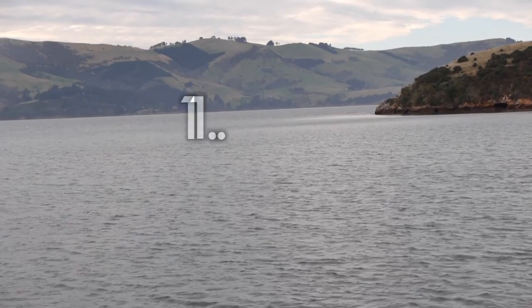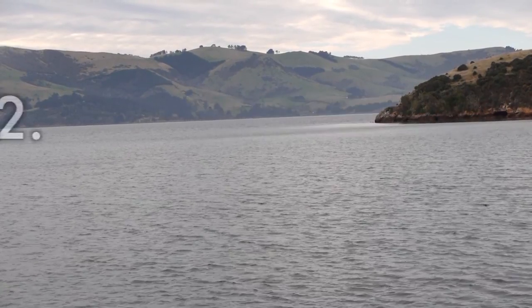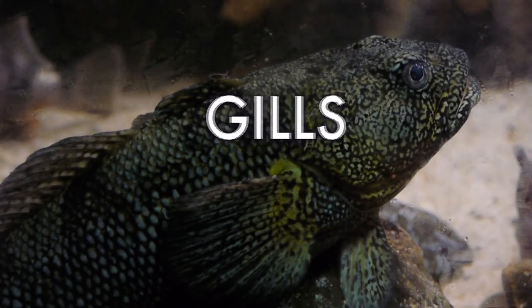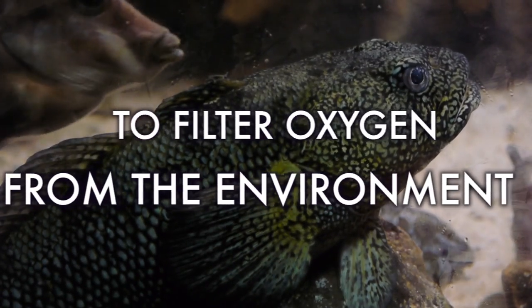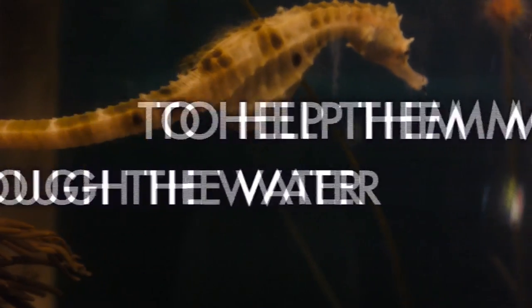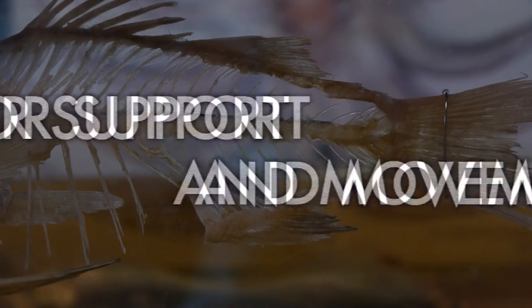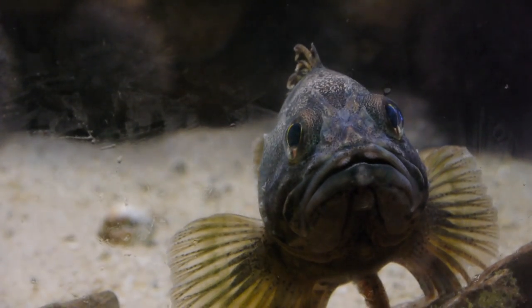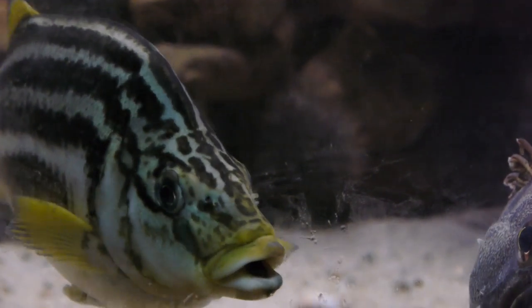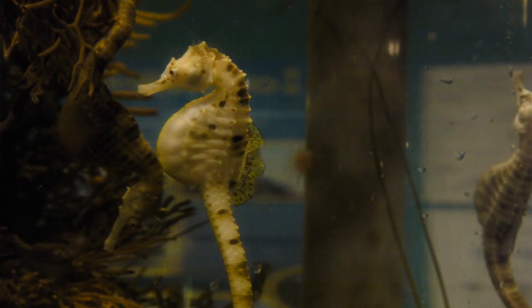Let's make a list. Number one, they all live in water. Number two, they all have gills to filter oxygen from their aquatic environment. Number three, they all have fins to help them move precisely through the water. And number four, they all have bony vertebrae for support and movement. So the next time you find yourself wondering if the creature you're looking at is a fish, just remember these four key features of what makes a fish a fish.